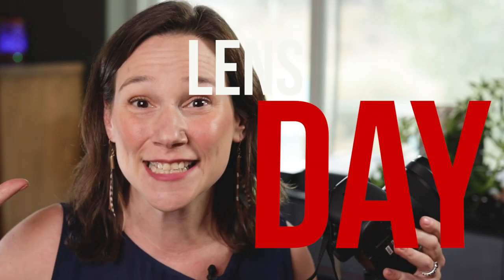See you next week for our next installment of Lensday Wednesday! Bye bye!